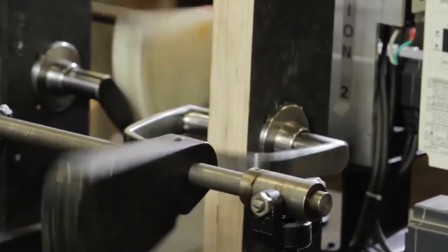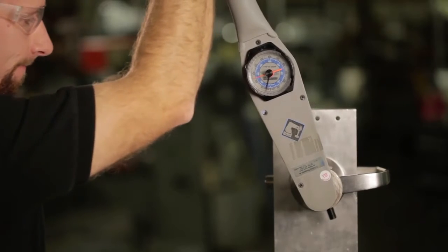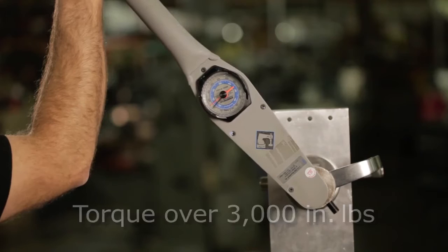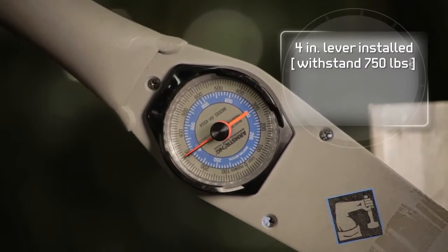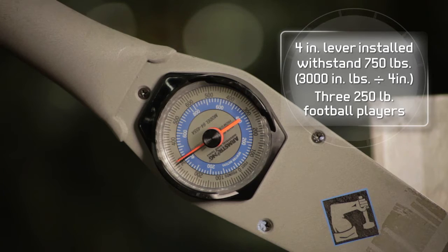But don't just take our word for it — look at these extraordinary test results. Torque testing on the unit exceeds 3,000 inch-pounds. What does 3,000 inch-pounds mean? If a lock with a 4-inch lever was installed on the door, the lever would withstand 750 pounds of pressure on the end of the lever before it would break, or the equivalent of three 250-pound football players.